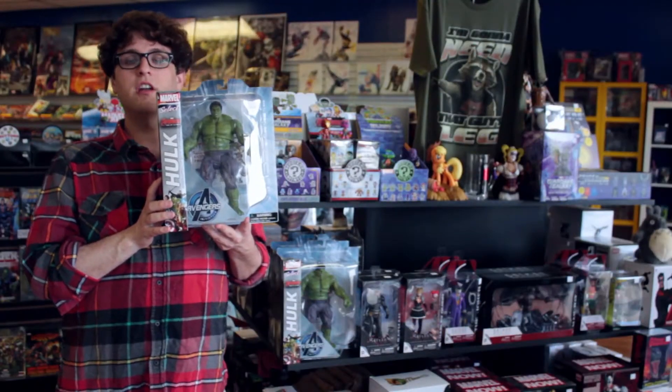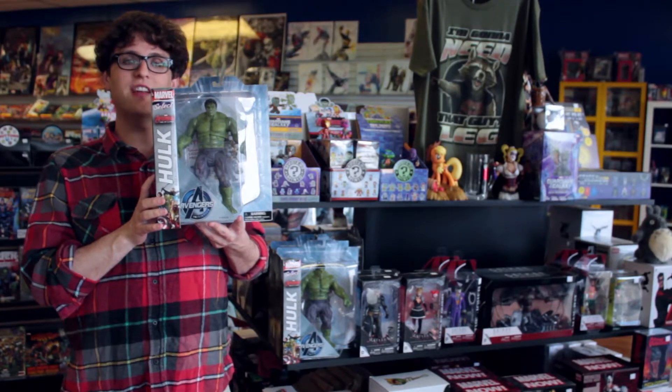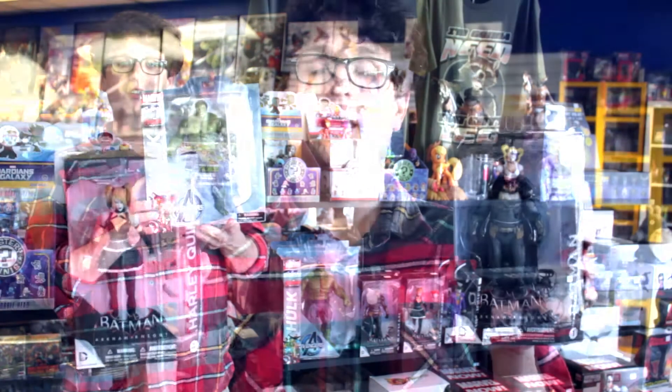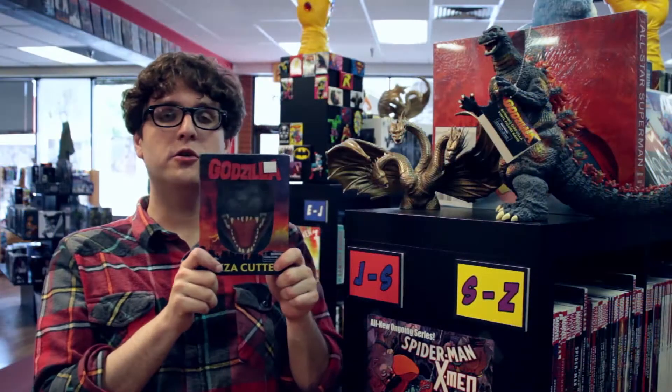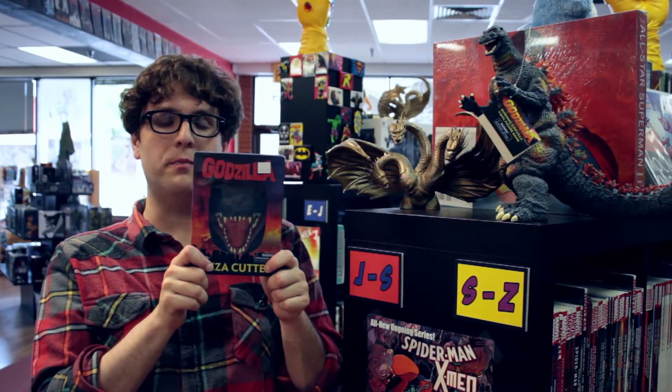We've got lots of cool new merch in the store. Starting off, we've got this really cool Marvel Select figure from Age of Ultron — it's Hulk. In case you missed him, we have this Batman and Harley Quinn from Batman Arkham Knight. A new addition to our kaiju merchandise, this Godzilla pizza cutter.